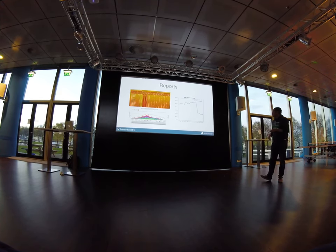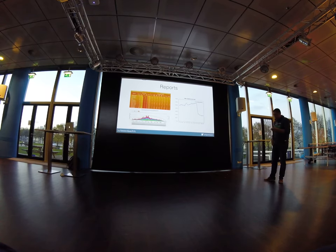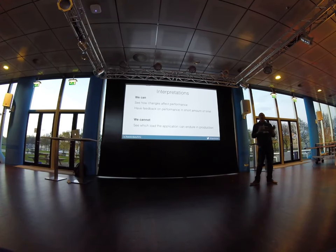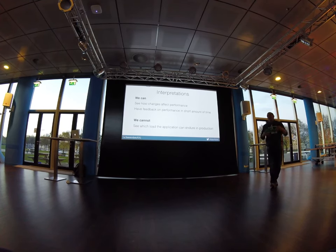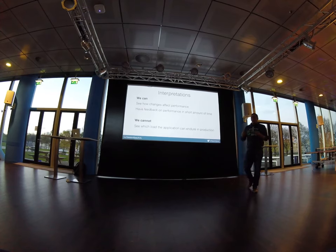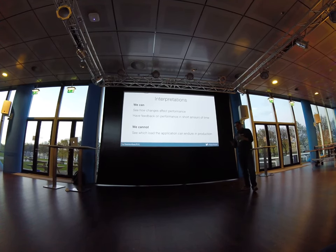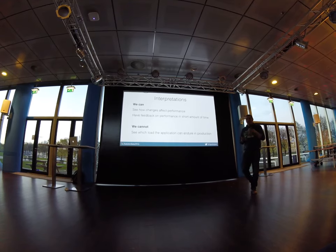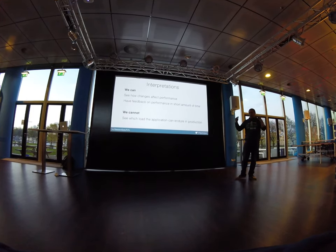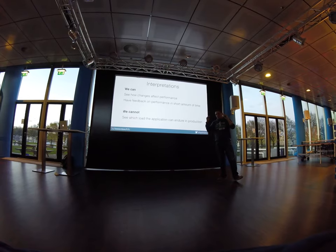We typically only see large drops when there are absolutely no indexes on the database and we add them, or something is horribly wrong and we can fix it. Since we're doing benchmarking — not capacity testing — this tells us how changes in code and infrastructure affect performance, but does not enable us to see the maximum load we can endure in production. Is this a problem? It depends. We're already running in production with mature projects and fairly stable user numbers, so we trust that if performance on the test environment doesn't degrade, production won't either.